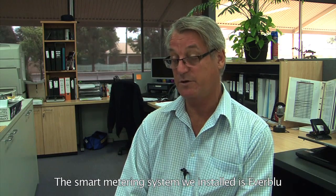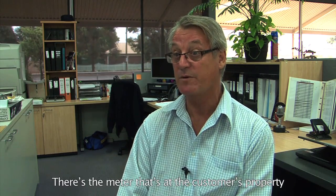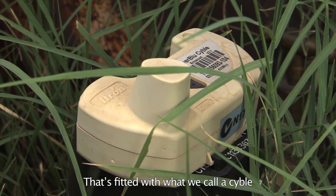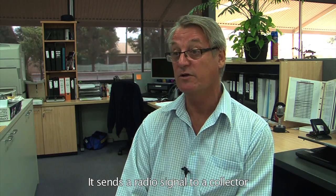The smart metering system we installed is Everblue. It has three main components. There's the meter at the customer's property, fitted with what we call a cyber, which is a radio transmitter. It sends a radio signal to a collector.